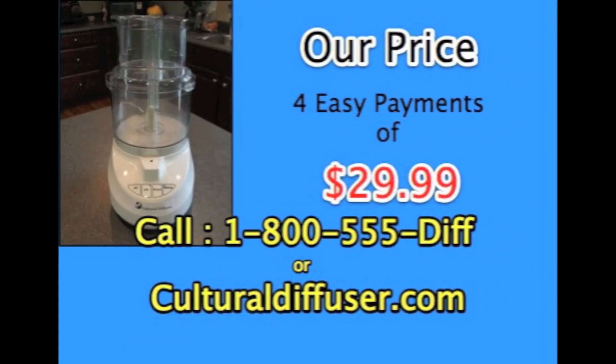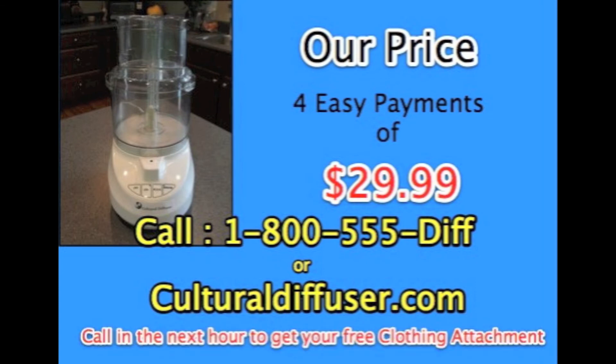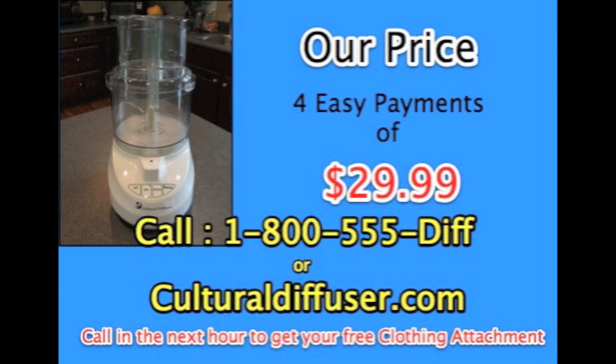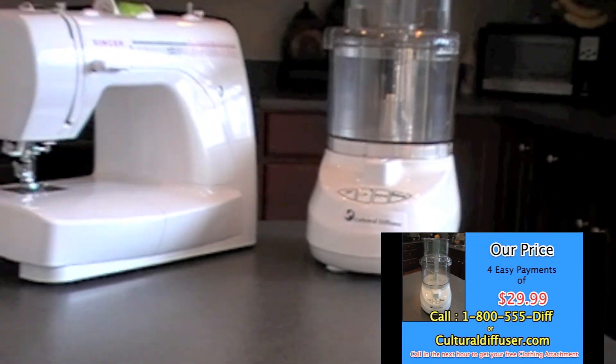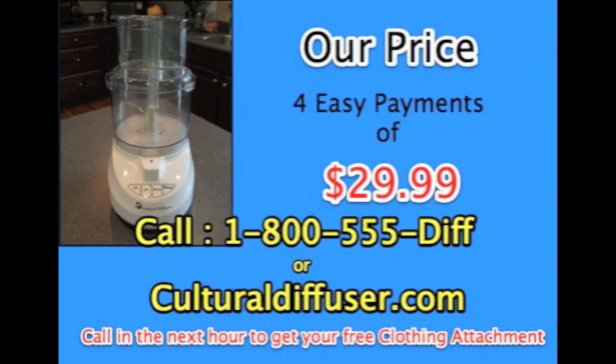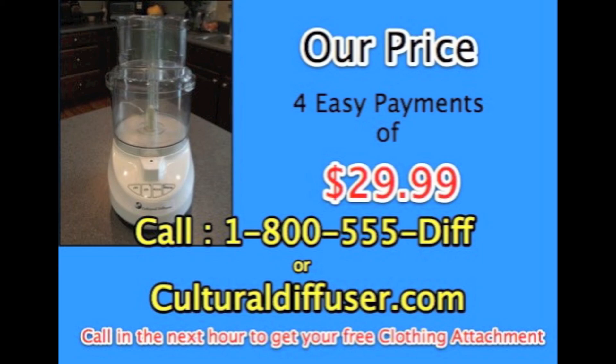Call us right now at 1-800-555-DIFF or visit us at culturaldiffuser.com to get your Cultural Diffuser for only four easy payments of $29.99. That's right, four easy payments of $29.99. Not only do you get the Cultural Diffuser, you're also going to get the Cultural Diffuser clothing attachment. So get the food you want and the clothing you want at a great price. But make sure you call right now because supplies are limited.